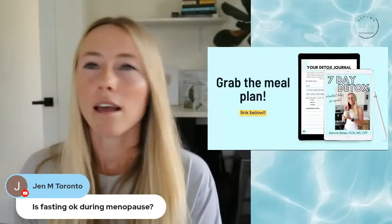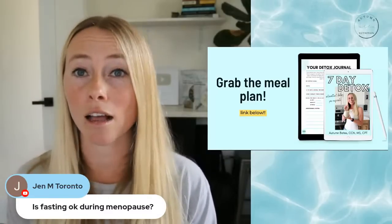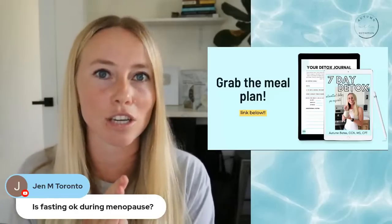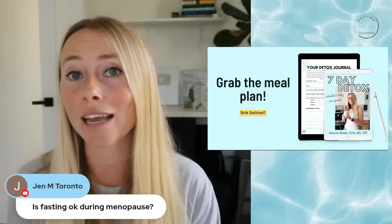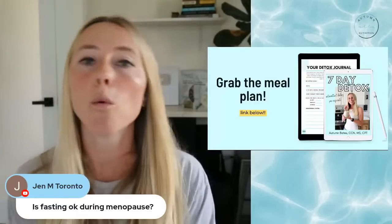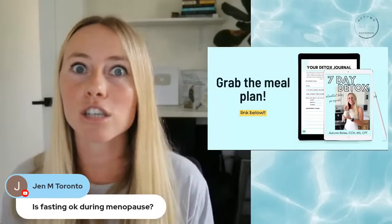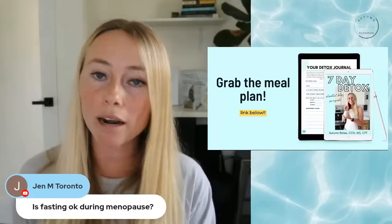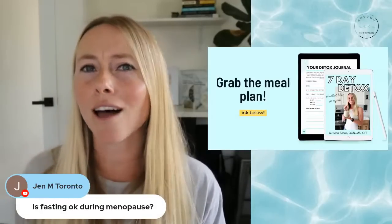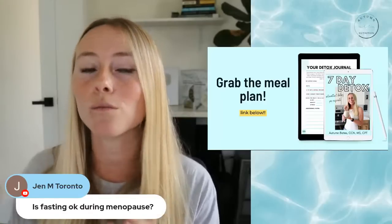Jen asks: is fasting okay during menopause? Many people who have gone through menopause have been able to use some form of intermittent fasting along with my meal guidelines to achieve their goals. The important thing is making sure your eating window is big enough to actually get all of your protein needs — and protein needs actually increase as we age because of increased bone and muscle loss. A common mistake I see with women in their fifties, sixties, or seventies is wanting to do a 20-hour fast or OMAD, thinking longer is better. But you need to balance the benefits of fasting with having the eating window to fit in all of your nutrient needs.